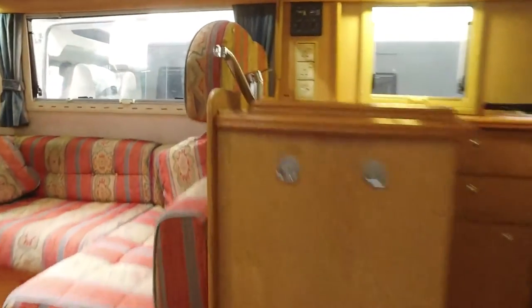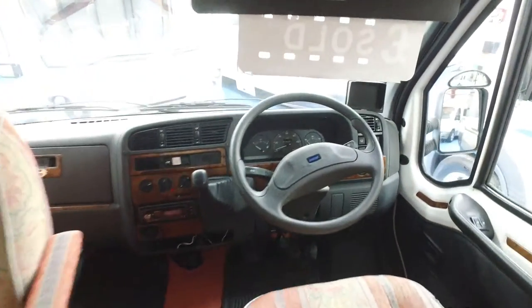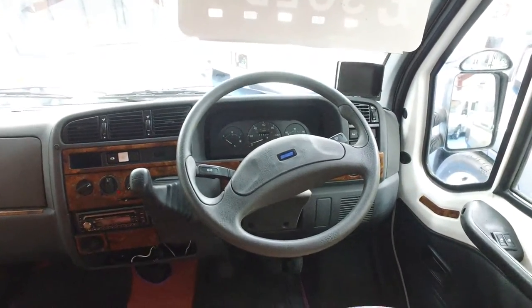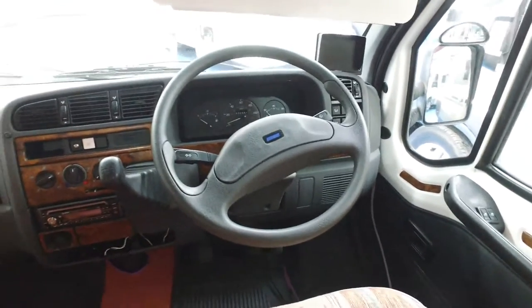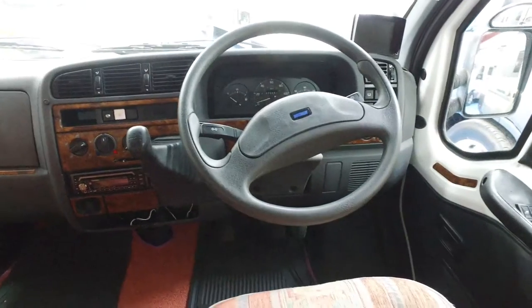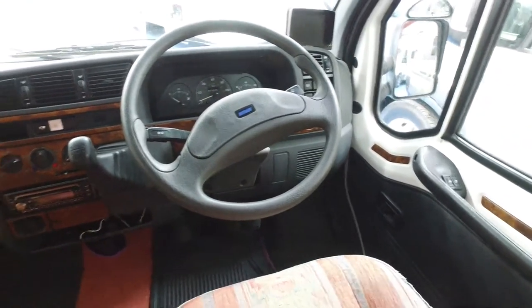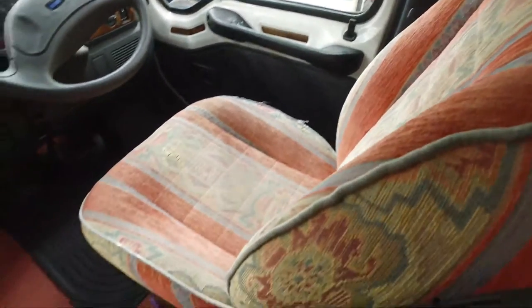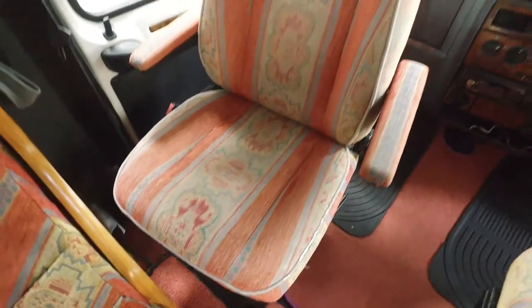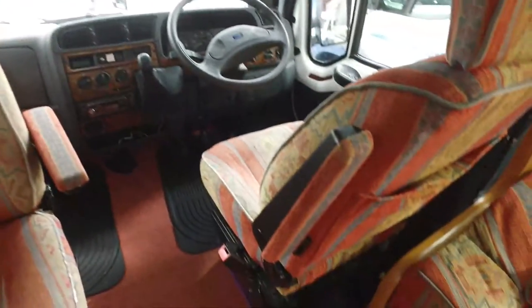Right, internals. It's a 2.8 turbo diesel, 127 brake horsepower. It has electric windows, power steering, a five-speed gearbox, and a radio CD unit on the front. Again, these seats are very good — you can see that for the year, they're in excellent condition. The driver's side seat does swivel around as well, incidentally.